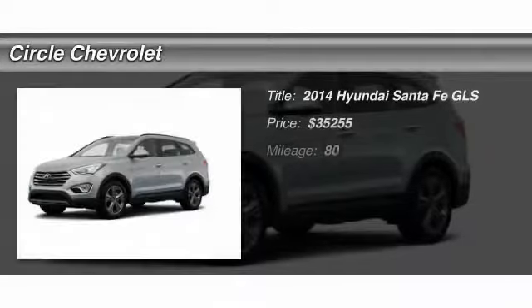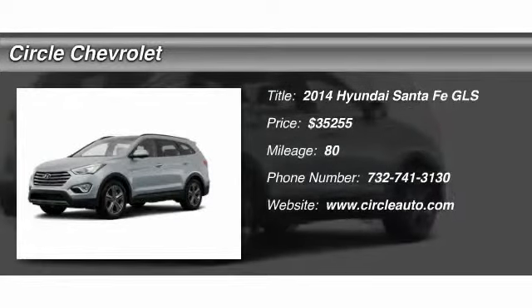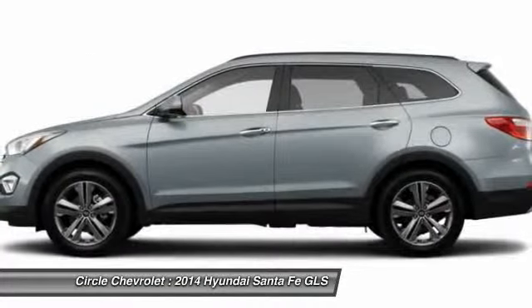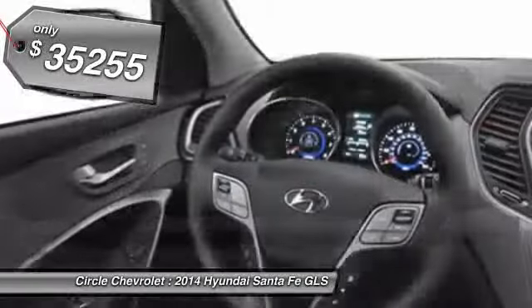The 2014 Hyundai Santa Fe. Style, quality, performance, value. Need we say more? And is priced below $40,000.